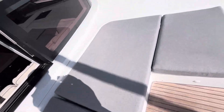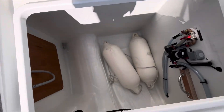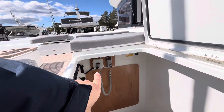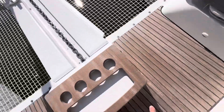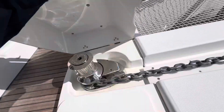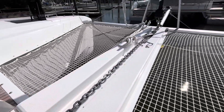Underneath this one is a really deep locker — it's a wet locker, making it a good location for fenders, inflatables, and spare lines. The electric windlass controls are right here, and you can also access the electric windlass here as well, with a manual override just in case you'd ever need it.